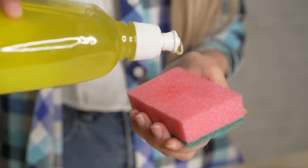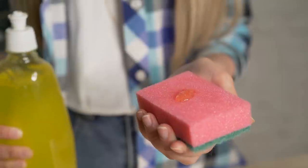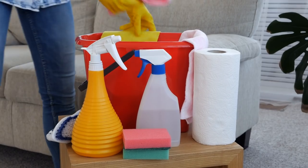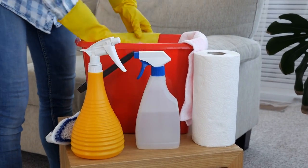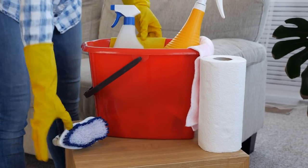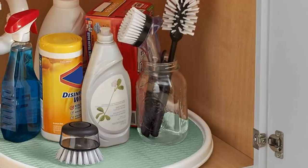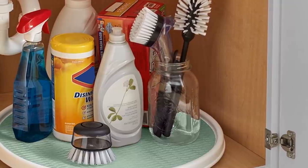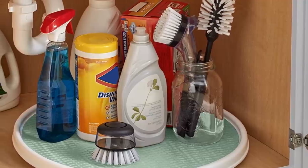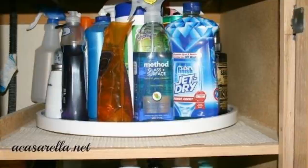11. Lazy Susan for cleaning supplies. Cleaning supplies are some of the bulkiest items in any bathroom. Everyone has that one cabinet under the sink dedicated to storing them all, but when it comes to using them, there are bottles everywhere and the ones you want are always way in the back, where no one can reach them. A more efficient use of the cabinet would be to add a lazy Susan. Place all of your cleaning supplies on it, and you can easily rotate it to find what you're looking for. It'll free up a lot of space in the cabinet for other things too.